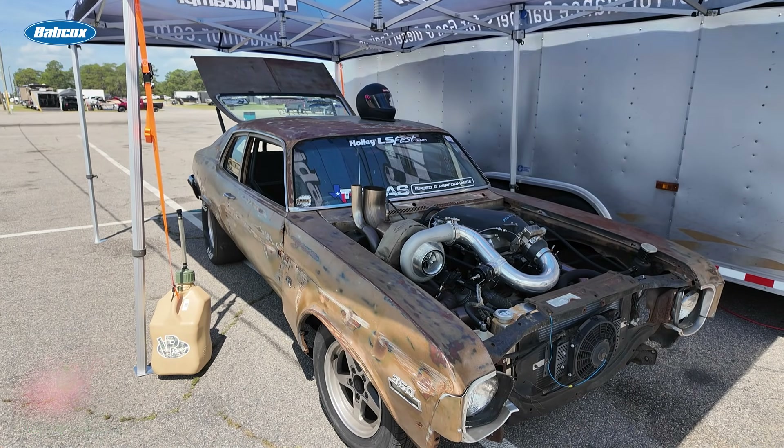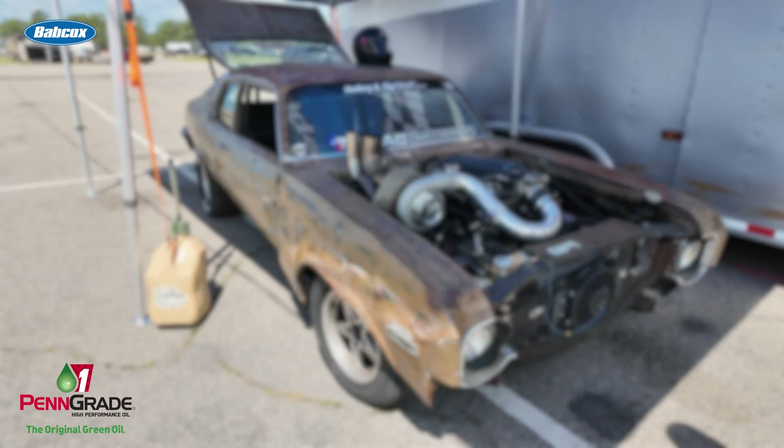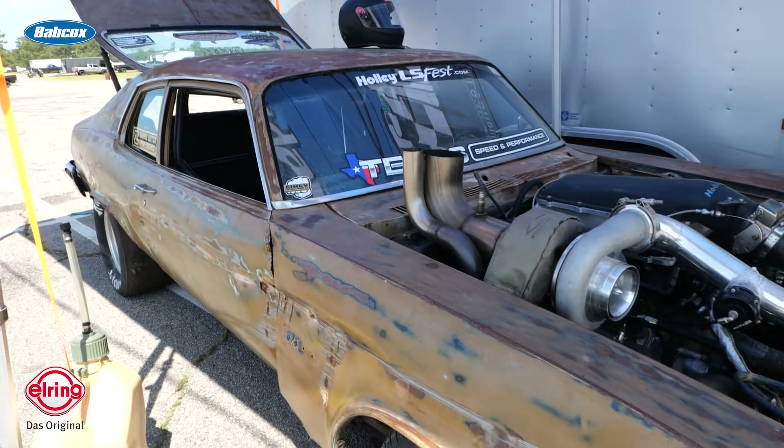Then I started sanding down the primer, and that's where we found the gold underneath. As soon as I saw that, I was like, oh, we've got to keep it. So my fiancée Mallory spent an ungodly amount of hours sanding down all the primer off this thing. Anywhere you see rust was bare metal that they had already sanded to. We took a mix of hydrogen peroxide and salt — if you spray bare metal with hydrogen peroxide and salt, it'll rust instantly. Then you take some clear coat, and when it gets to whatever point you're happy with, you hit it with clear coat.